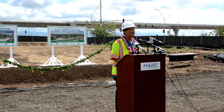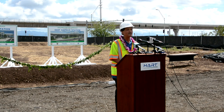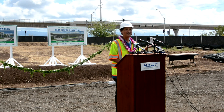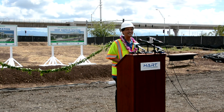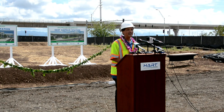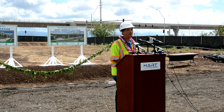I just wanted to thank all of those who contributed to the groundbreaking today, and special thanks to many who have brought this project to this point: the mayor, of course; Senator Hirono — please keep the federal dollars flowing to this project. Thank you for this day and for allowing me to participate. I'm looking forward to the groundbreaking. Mahalo.